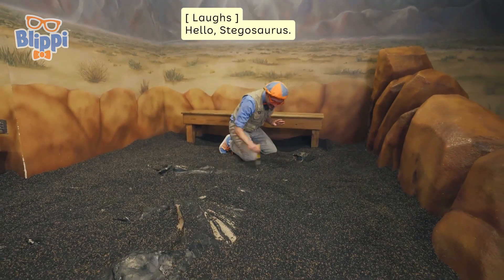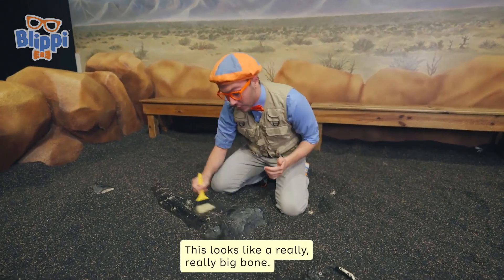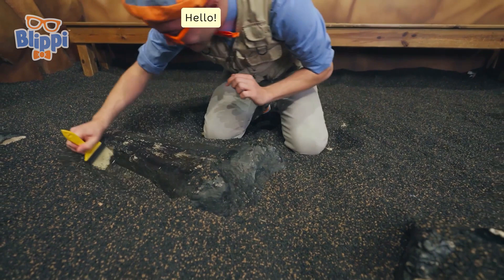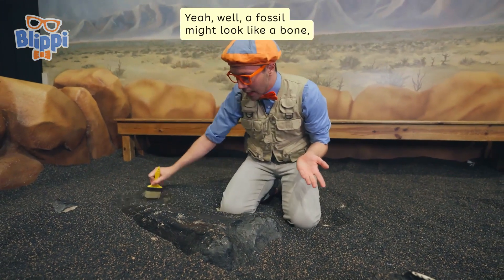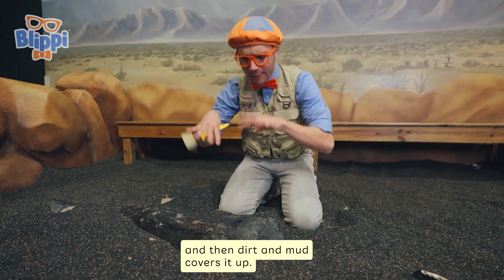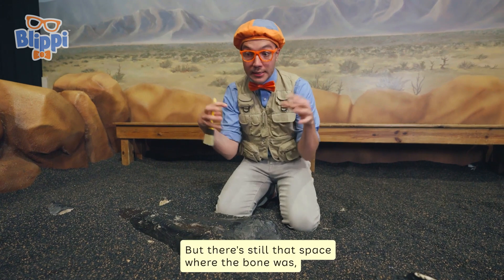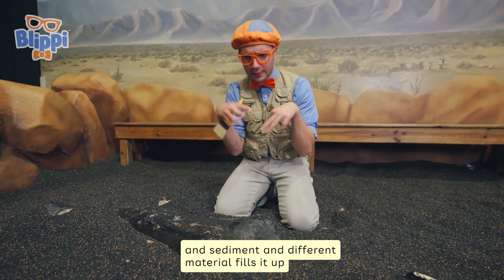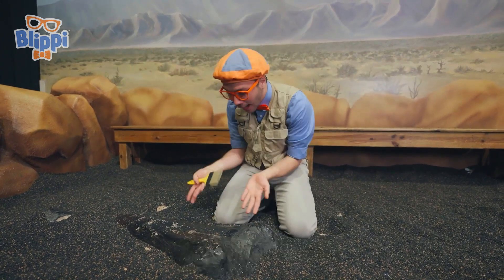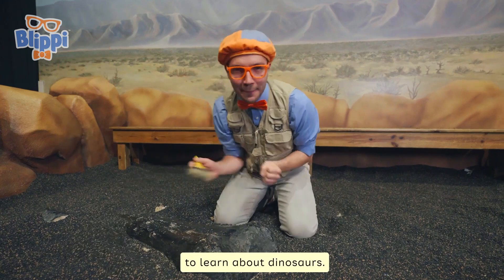Hello, stegosaurus! Look at this — this looks like a really, really big bone, but this isn't a bone, it's a fossil. A fossil might look like a bone, but what happens is a bone falls on the ground and then dirt and mud covers it up. Then that bone decomposes — it goes away — but there's still that space where the bone was. Sediment and different material fills it up and turns into a rock, and then a really long time in the future we find it just like this. That's a fossil that scientists can use to learn about dinosaurs.